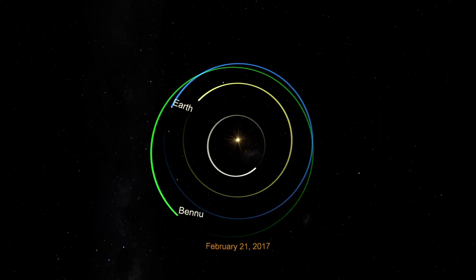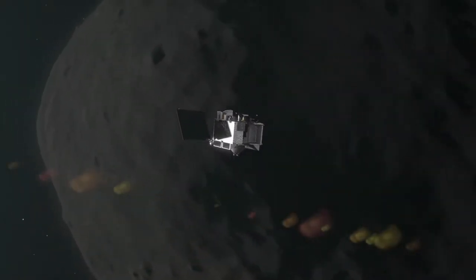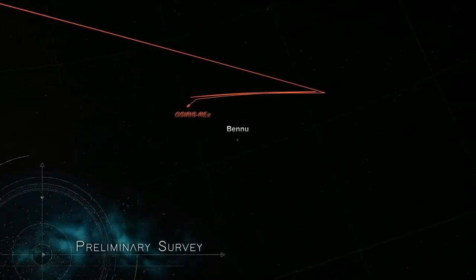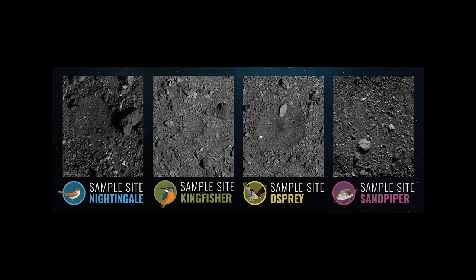OSIRIS-REx reached Bennu on December 3rd, 2018, and has been analyzing Bennu since then, studying multiple aspects of the asteroid and mapping its surface in high detail so scientists could select a site to collect a surface sample from. Four candidate sample sites were selected last August, and a final site, named Nightingale, was chosen in December.